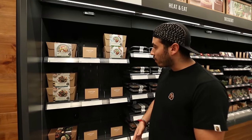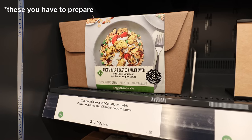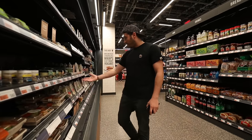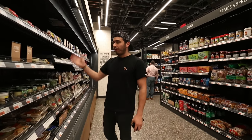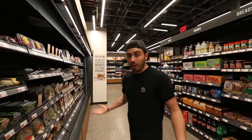Over here are the meal kits. You buy one of these boxes, bring it home, and they're all pretty much ready to eat — salmon, teriyaki, shrimp pad thai, chicken. There are some salads here too. This is all food that you would just take right out of here, toss in the microwave, and eat it.